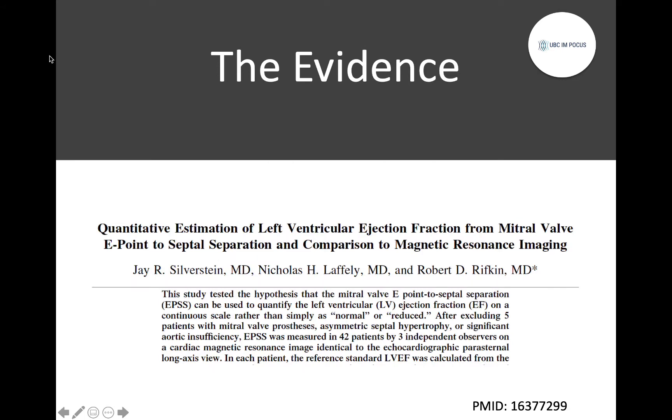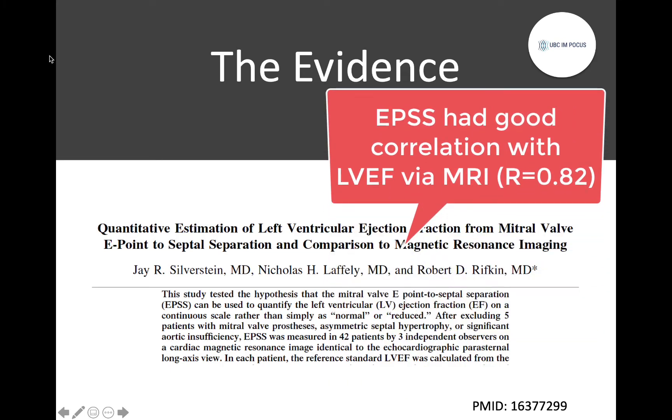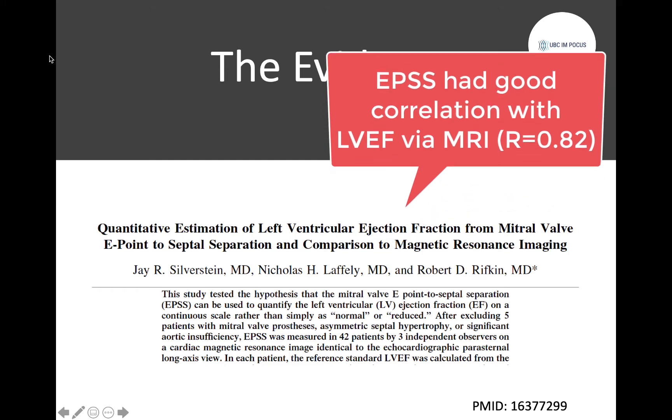Finally, one last study to highlight: this was a study validating the use of EPSS — E-point septal separation — for estimation of LV systolic function, showing good correlation with MRI estimation of LVEF. We'll talk more about EPSS in a bit.